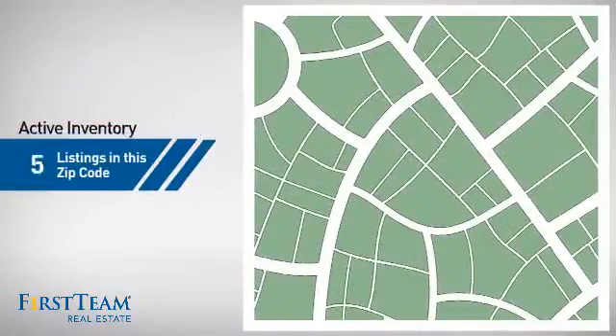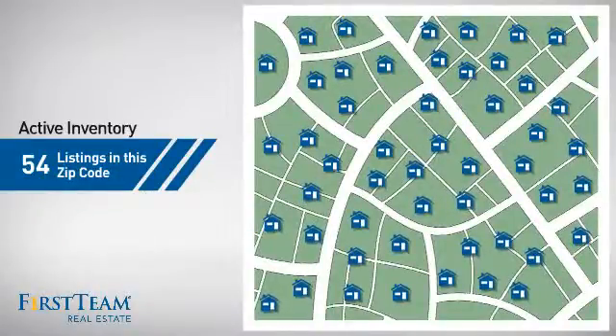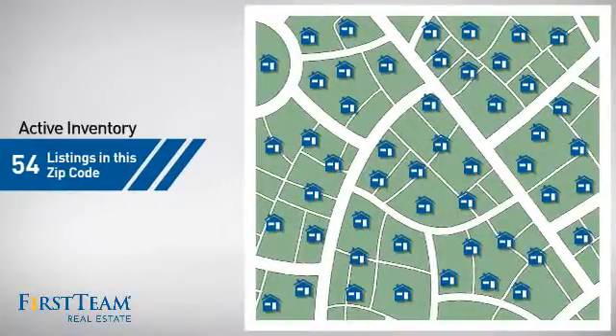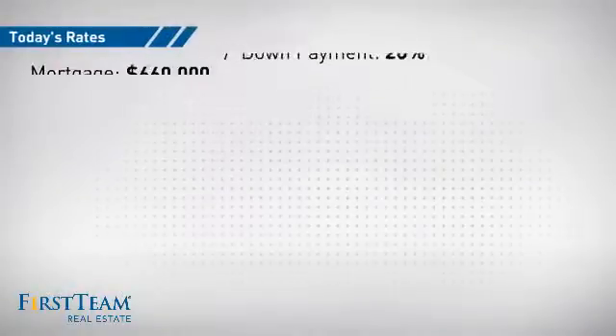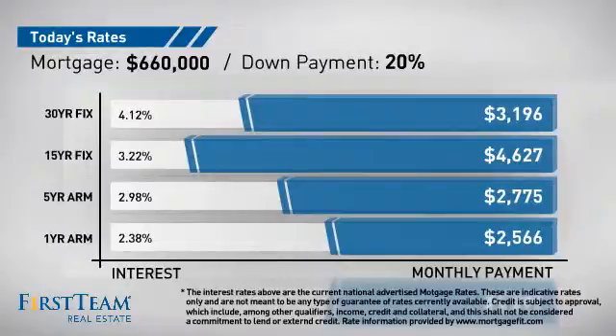Wondering how it stacks up against the competition? There are now just under 55 homes on the market within this zip code. If you're thinking about getting a mortgage for this property, you could be looking at these options with regards to current interest rates and monthly payments.